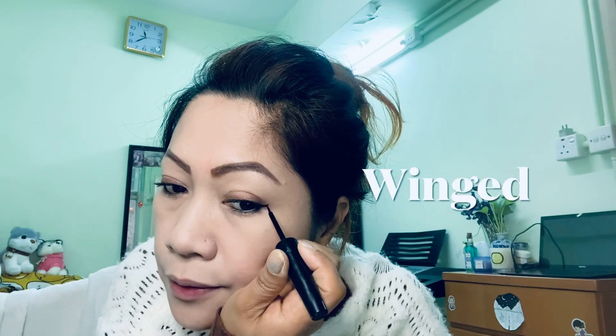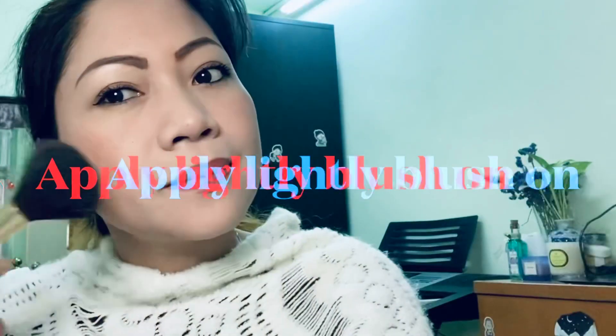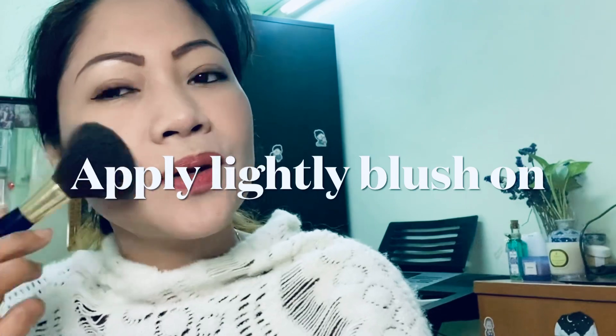It's daytime so you cannot use too much — just a little bit. I love this color from YSL. Put a little bit of blush on.